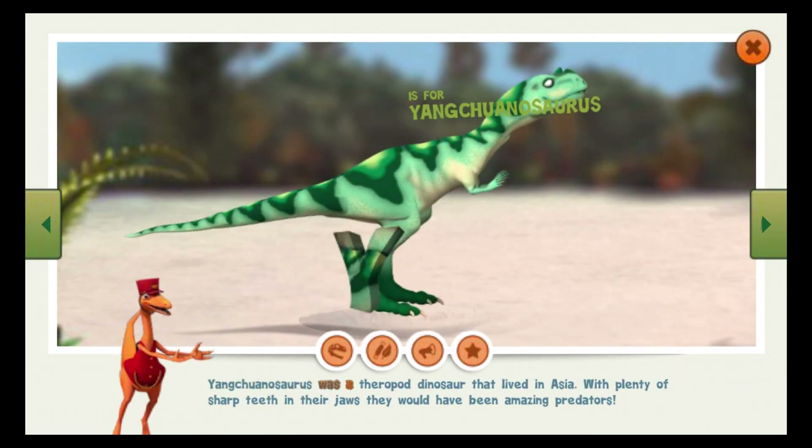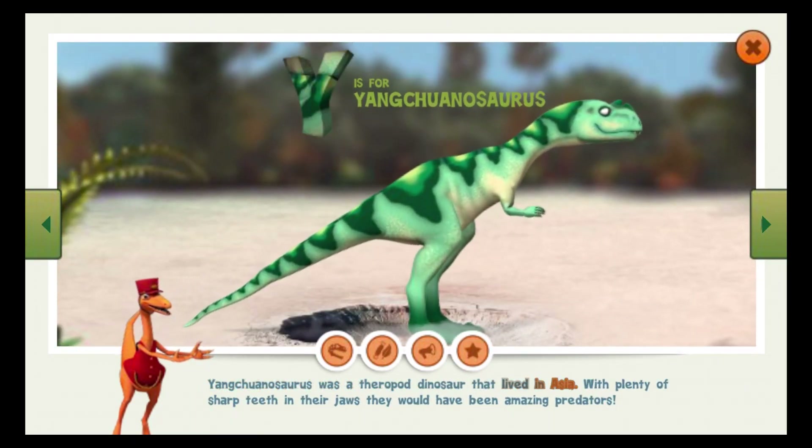Yangtuanosaurus was a theropod dinosaur that lived in Asia. With plenty of sharp teeth in their jaws, they would have been amazing predators.